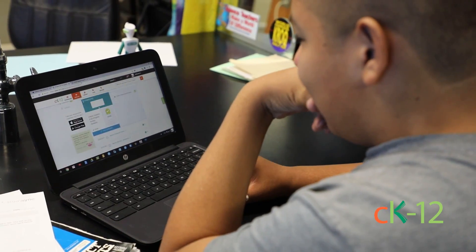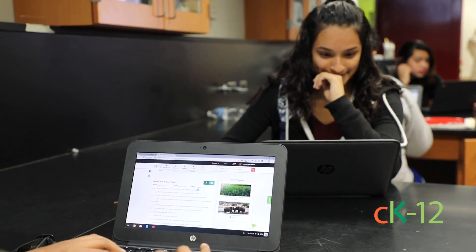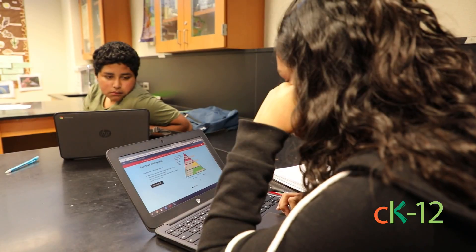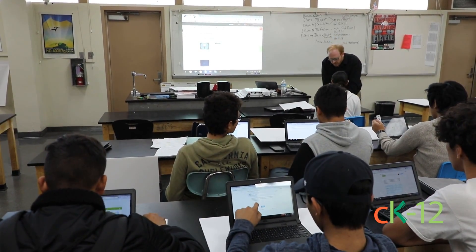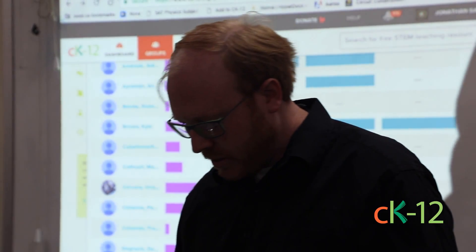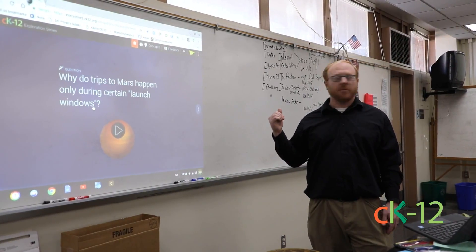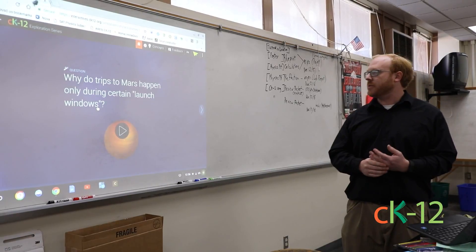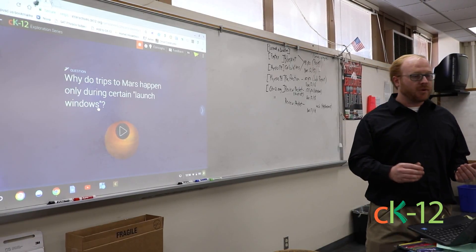One of the great things is today my students have multiple assignments that they're working on, and they're all embedded into the CK12 classroom, which makes it really easy. There's a simulation on Mars that we're going to be going over. The topic is: why do trips to Mars happen only during certain launch windows?